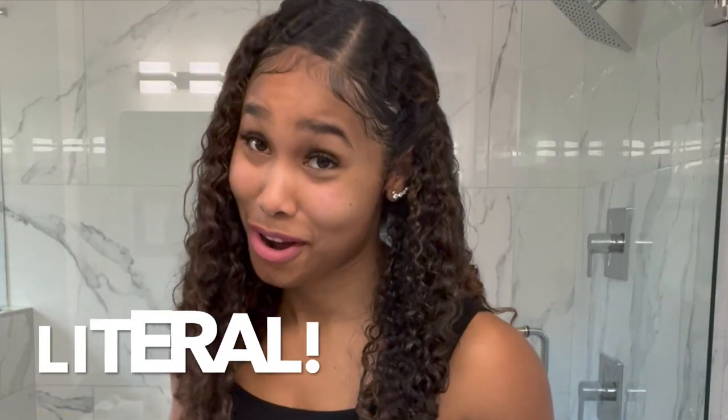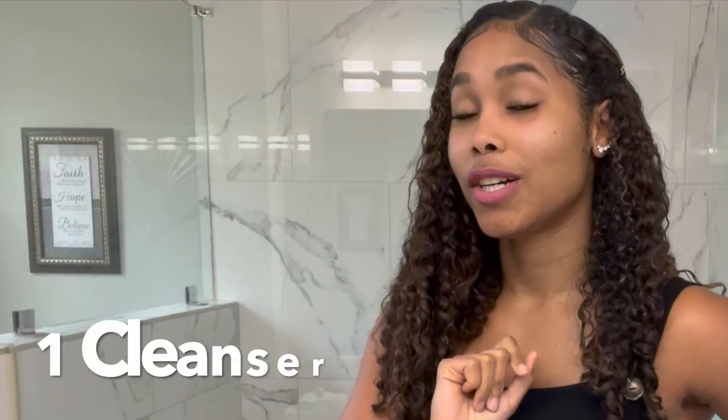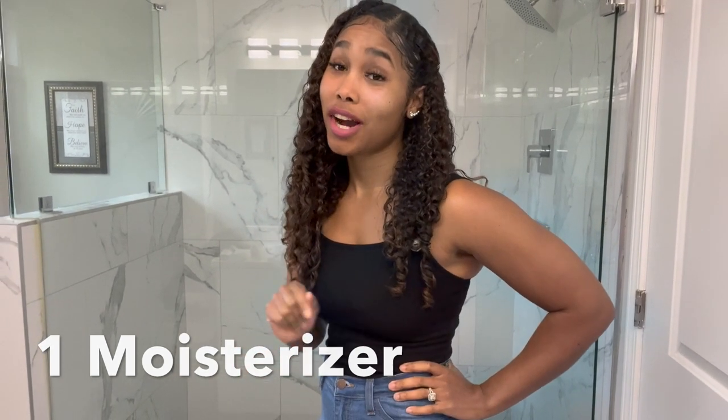Contrary to what my husband may think, I do not like to spend a long time in the bathroom. I'm a stickler for time, so this routine is very quick. I truly believe that beauty is from the inside out — and that is not just a metaphor but also literal. I use only three products: one cleanser, one exfoliant, and one moisturizer.